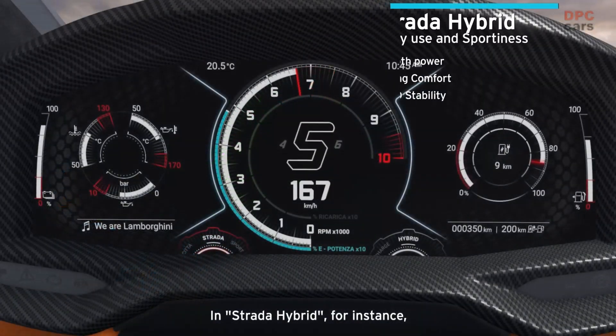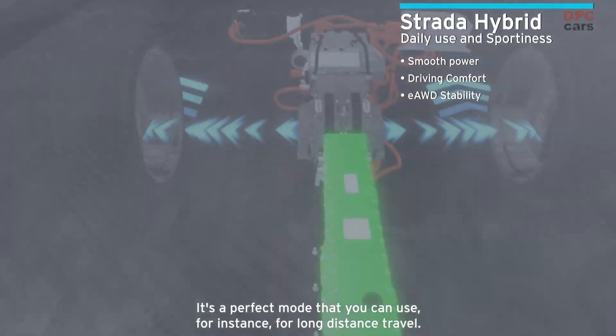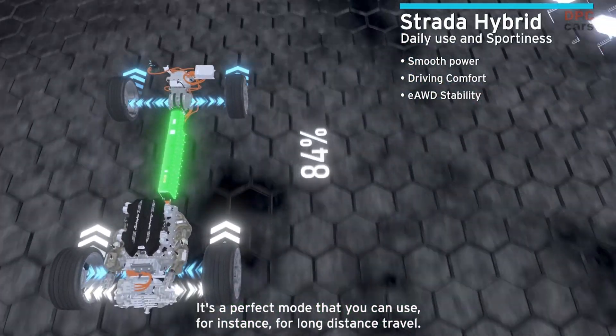In Strata Hybrid, for instance, the car is set up in a very comfortable and relaxed way. It's a perfect mode that you can use, for instance, for long-distance travel.